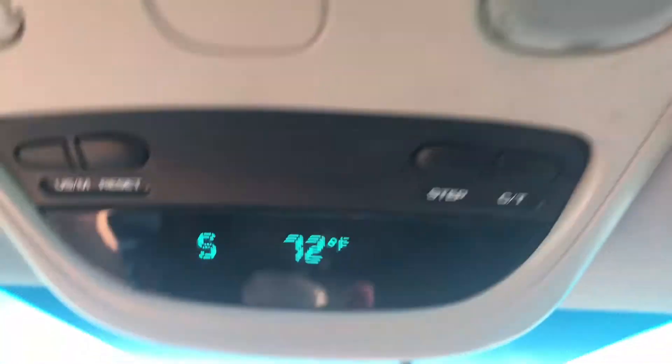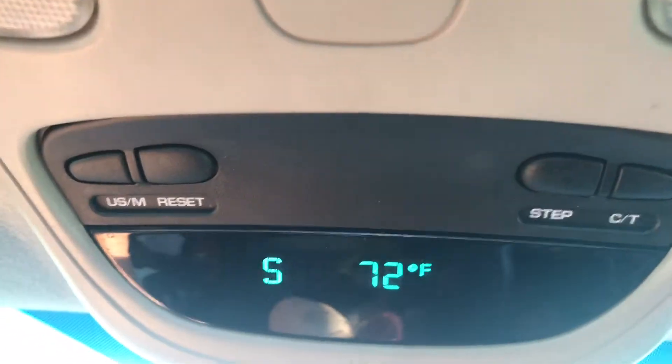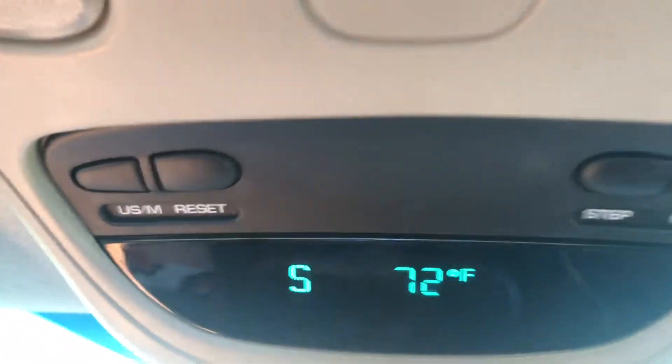Other stats we like to watch are temperature and direction. It's a nice comfortable 72 degrees out and we're heading south right now.